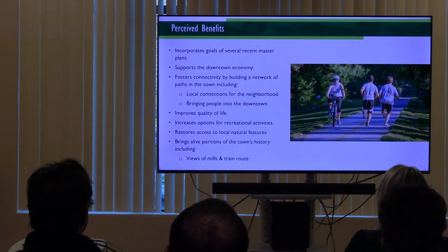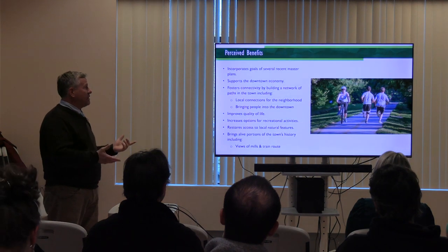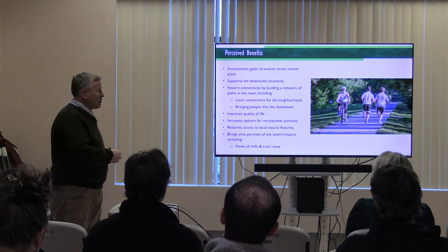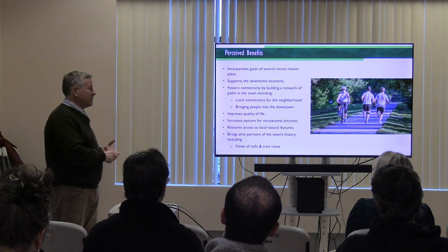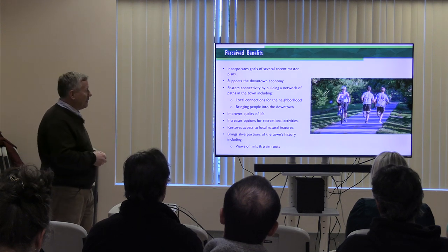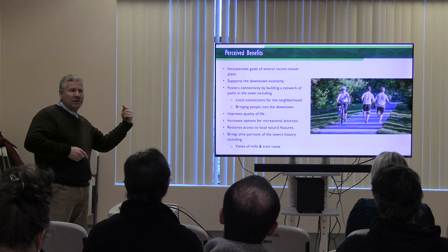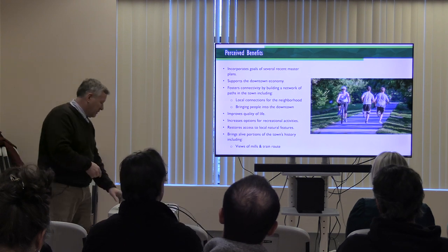What are the perceived benefits of this project? It builds on the master plans the town has worked on, it supports the downtown economy, and it fosters connectivity - both locally and bringing people into the downtown. Businesses need people coming in and need residents coming in. It improves quality of life not just for visitors but for people that live in the downtown. It increases options for recreational activities and restores access to local natural features. It also touches a lot of the town's history. People always think a trail is for someone who goes from beginning to end - it's really about people jumping on and off at different places, like a train.